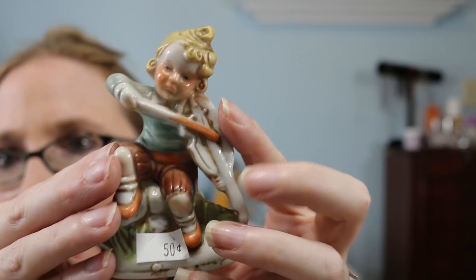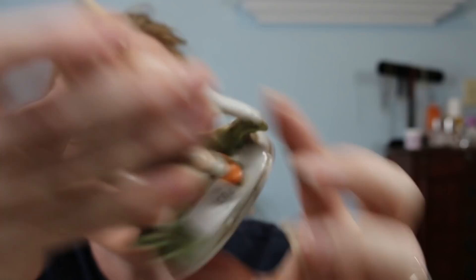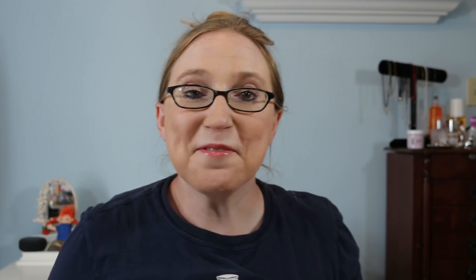I also grabbed this one — you guys probably saw me giggle about him in my video. He looks so sad, like he's ticked off about playing his violin. I was laughing hysterically. It is marked Made in Japan on the bottom and was 50 cents. I thought maybe someone else would get a kick out of his sad little face.